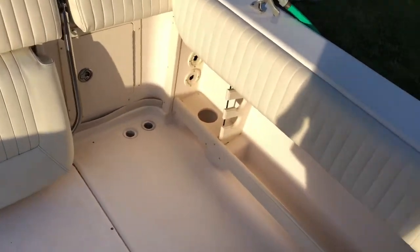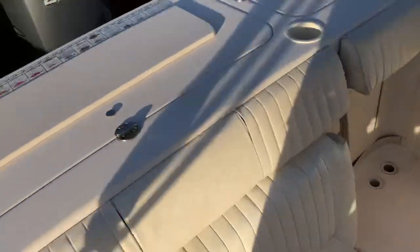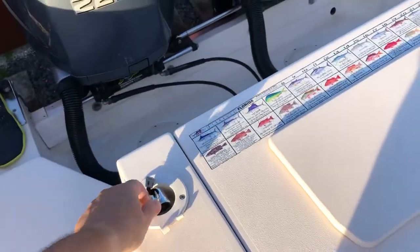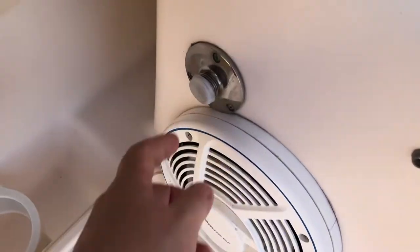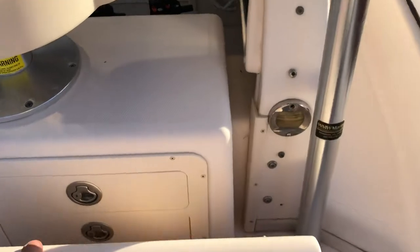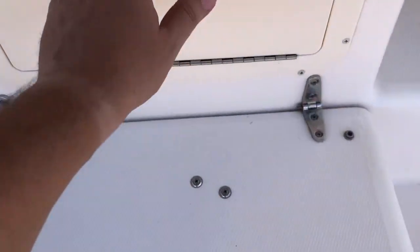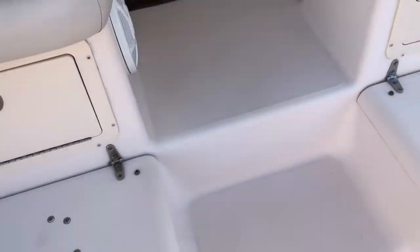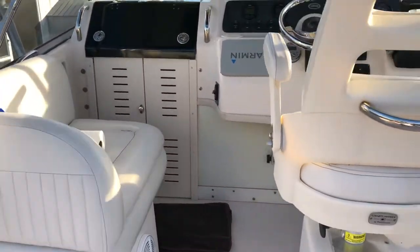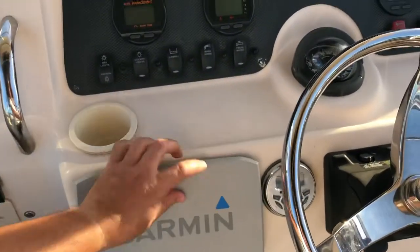This is the rear bench seat — it's turned off right now of course. There's a saltwater washdown here that works well; I have the hose not connected at this point. There are storage bins and more storage. This is the helm area, with the Garmin cover upside down.